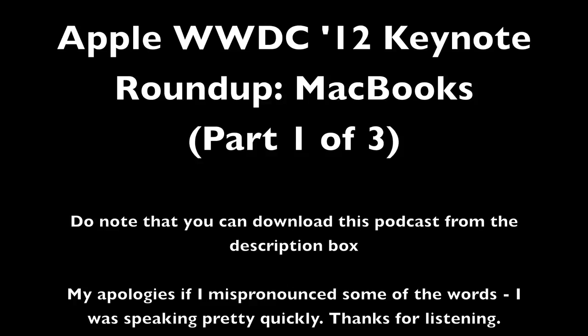Thank you guys so much for watching — or listening rather — to part one of the Apple WWDC 2012 roundup. This is the MacBook section, part one of three. I'll see you in the next section.